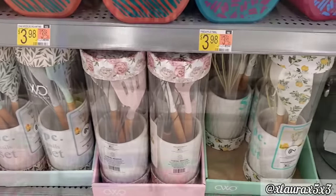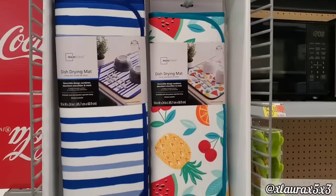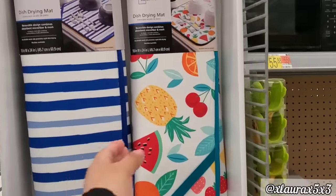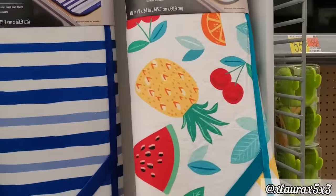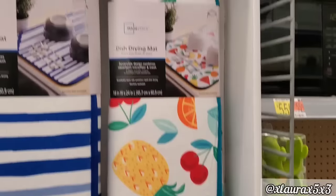That's so nice. $5.98 for these drying mats. Look at this fun one with the watermelon and the pineapples, the cherries, the orange slices, etc. Very very summery.